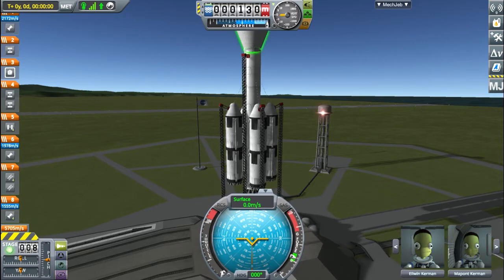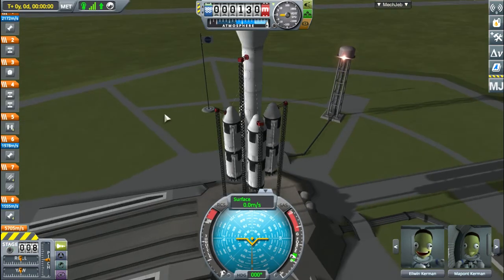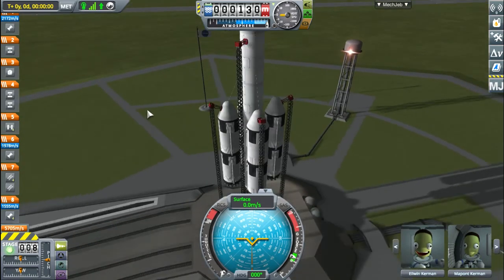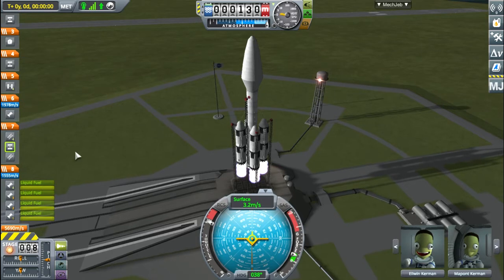Hello and welcome back to the launchpad for another installment of the EEV, emergency escape vessel. Today we will be testing what happens when everything just goes wrong right off the launch. So what we're gonna do is we're gonna have our stages all funky and we're gonna hit them all at once.